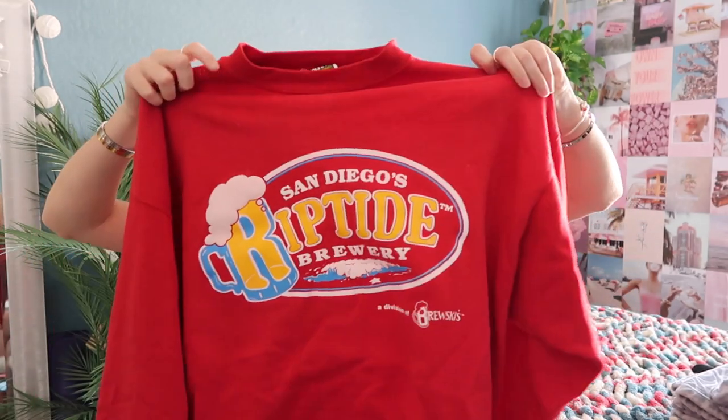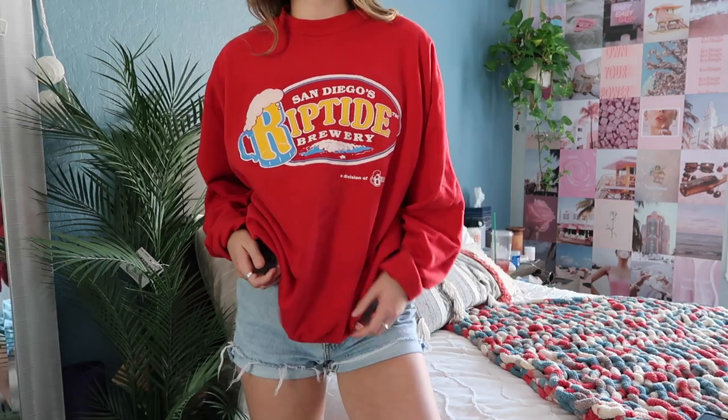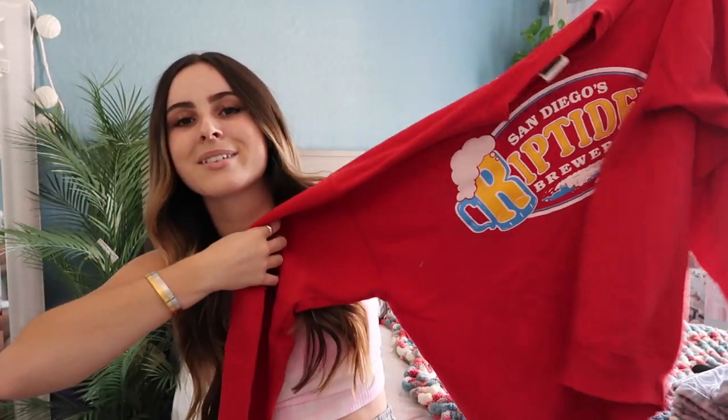The next one is actually out of my mom's closet — check out your parents' closets because they might have some nice vintage crew necks. This is a San Diego Riptide Brewery crew neck, size extra large, super worn in, super comfortable. I love worn in crew necks and that's why I recommend thrift stores and raiding your parents' closets.